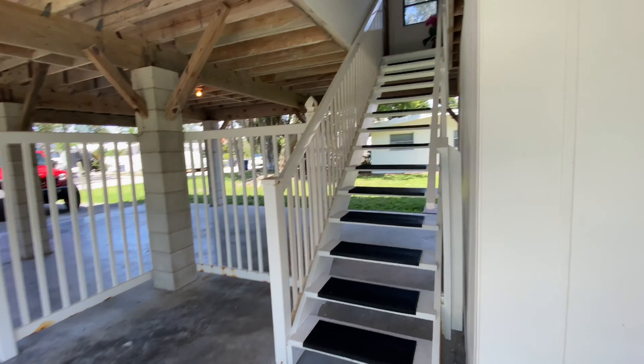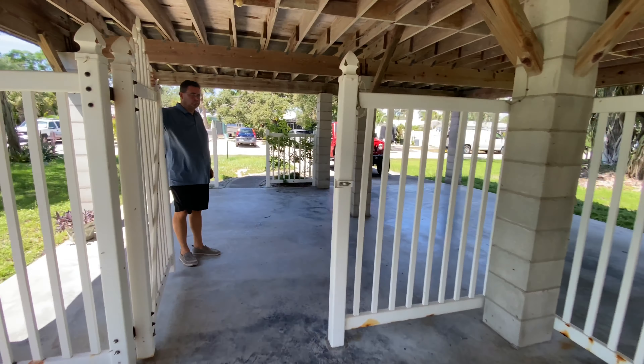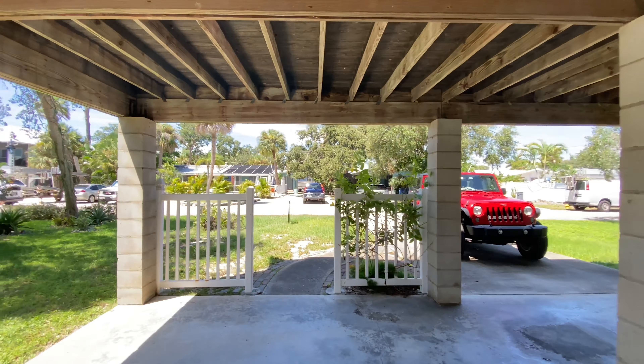And here's the entrance into the home. Let us know if you have any questions.